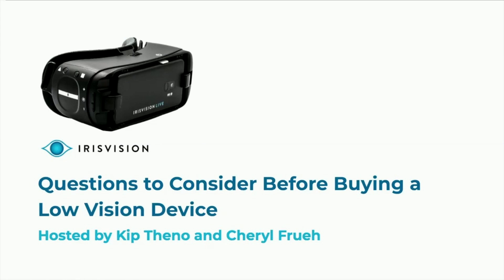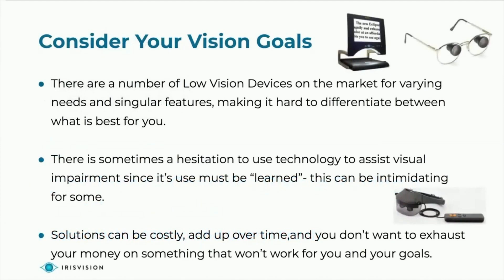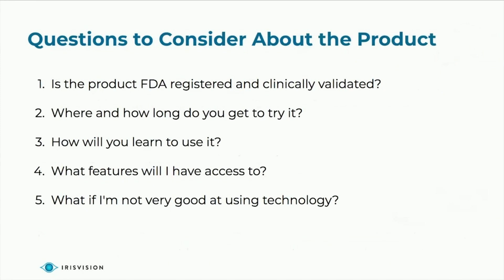We could not be more happy or grateful to have you here, Cheryl. There are a number of vision devices on the market for varying needs that may have singular features, and it makes it hard to differentiate between what may be best for the consumer.